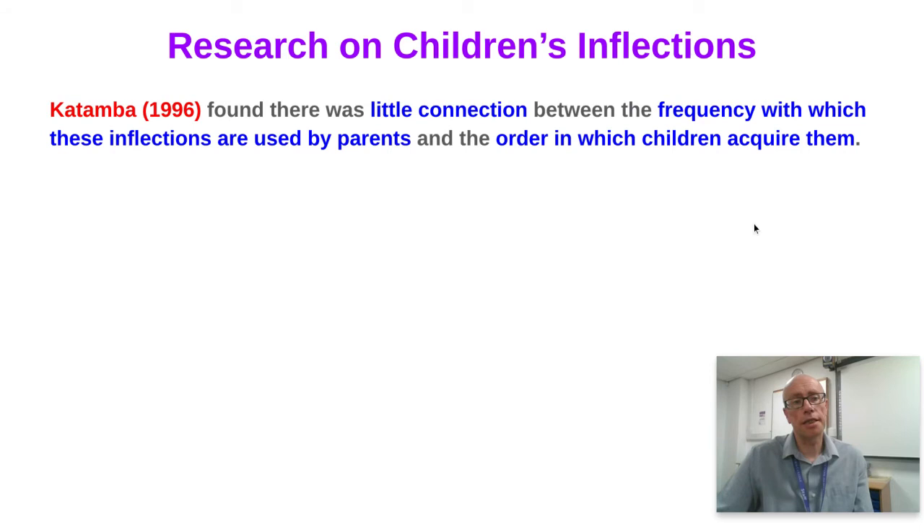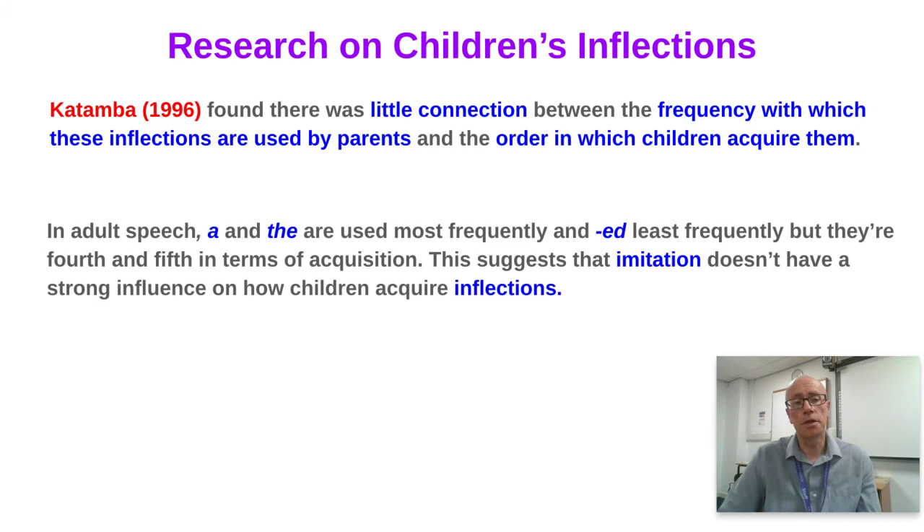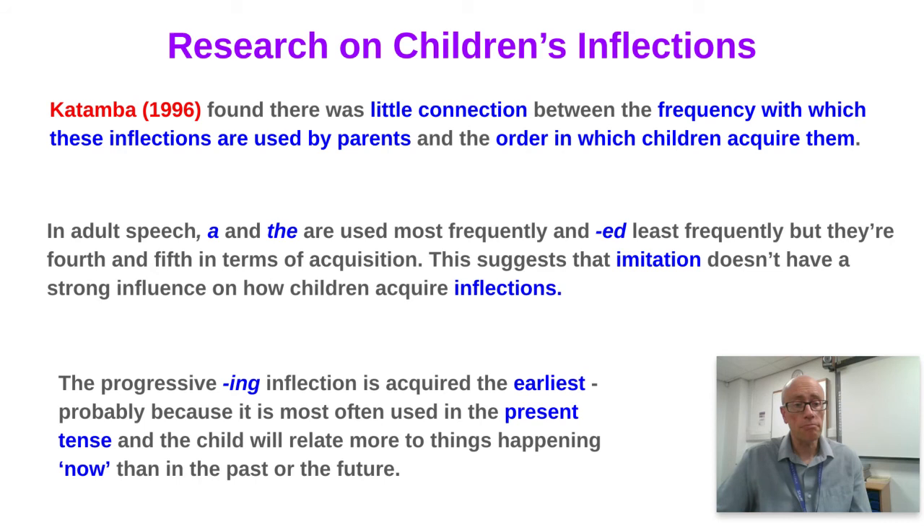Katamba found very little connection between the frequency with which inflections are used by parents and the order in which children acquire them. In adult speech, articles are used most frequently and the '-ed' past tense least frequently, yet they're fourth and fifth in acquisition order. This suggests imitation doesn't strongly influence how children acquire inflections. The progressive '-ing' is acquired earliest, probably because it's used in the present tense, relating to things happening now — deictic, reflecting the here and now.